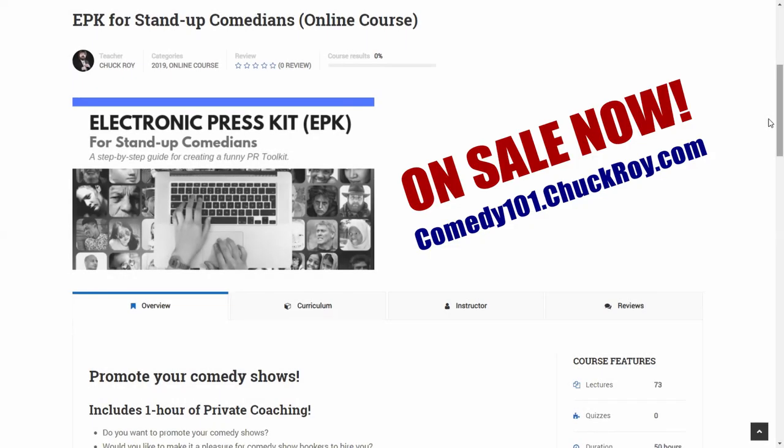Hello, and welcome to EPK for Stand-Up Comedians, an online course available at comedy101.chuckroy.com. I'm Chuck Roy, professional comedian and instructor of comedy at a prestigious community college in the heart of Denver. I built this online class to help professional stand-up comedians build an electronic press kit.